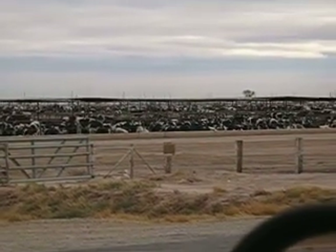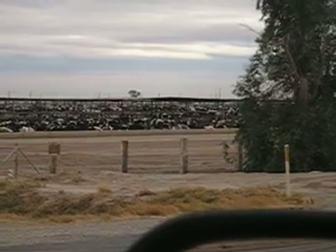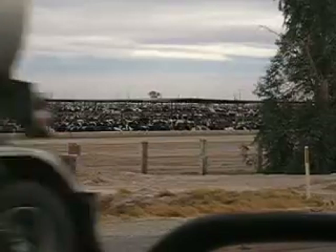When you look at all these cows crowded in this manner, it makes you maybe consider a vegetarian lifestyle.